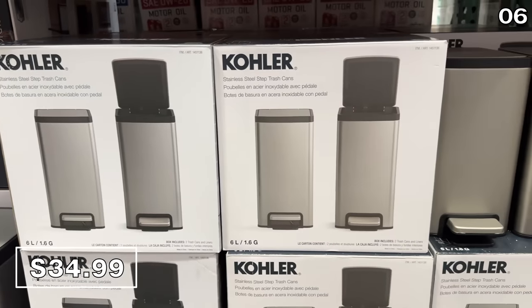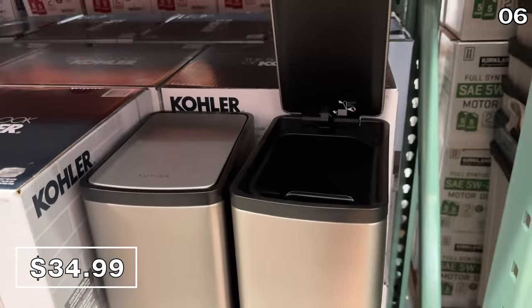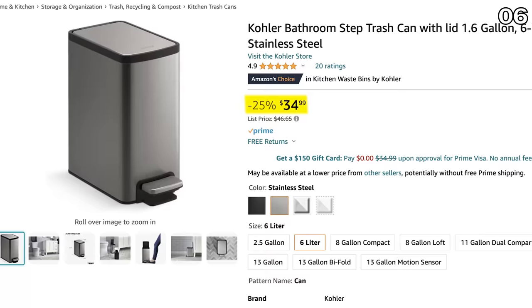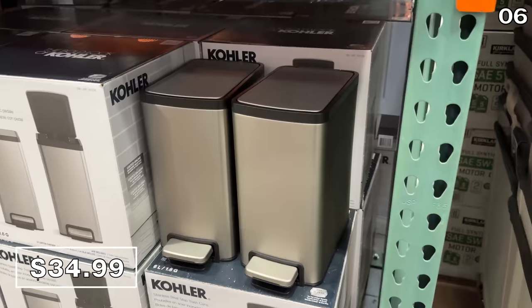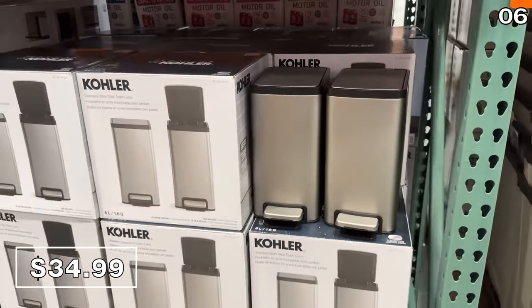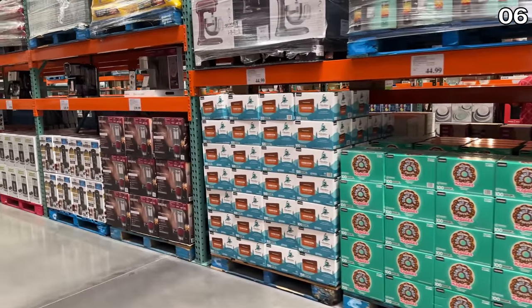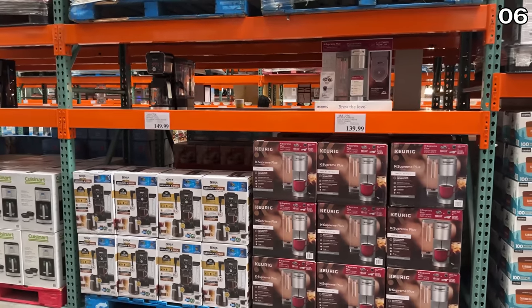Speaking of garbage containment, this two-pack of six-liter Kohler trash cans at $35 is an outstanding price. Just one of these trash cans on Amazon is $35, versus the two you receive at Costco for that same price. Have you noticed Costco randomly shifting the placement of essentials? I feel like I'm on a treasure hunt now more than ever.